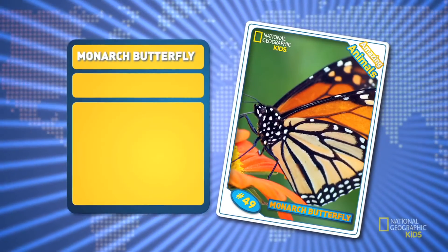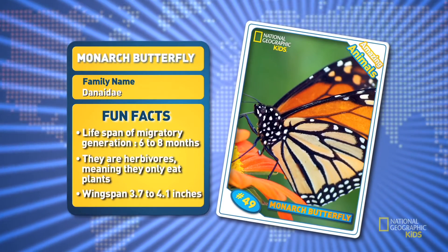Everyone is here. The monarch butterfly certainly deserves to be called an amazing animal.